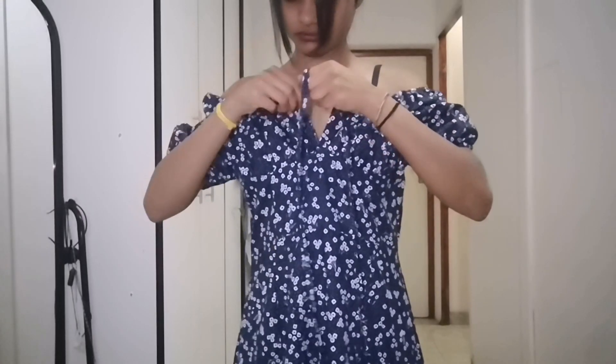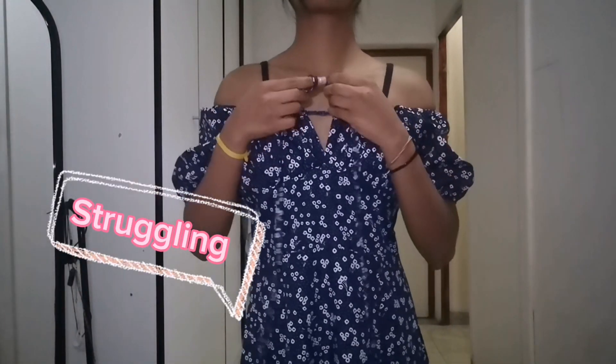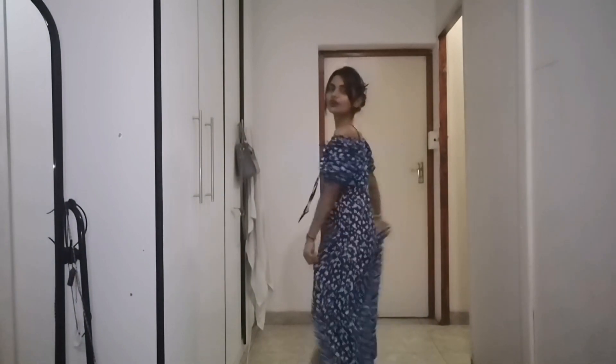I'm going to get dressed, get into my dress, and then I will show you the rest of the stuff as we go. Okay, so I've got my dress on — I'm going to put on the shoes now. This is how it looks so far.